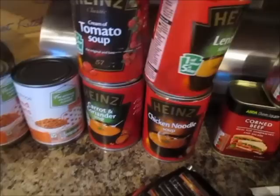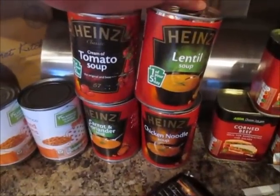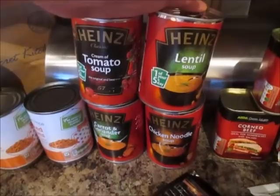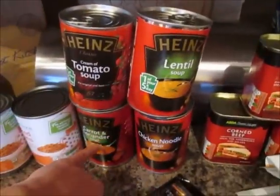Four tins of baked beans. Four tins of soup, which are still 50p a tin. There's tomato soup, lentil, chicken noodle, and carrot and coriander — the carrot one is my favourite.